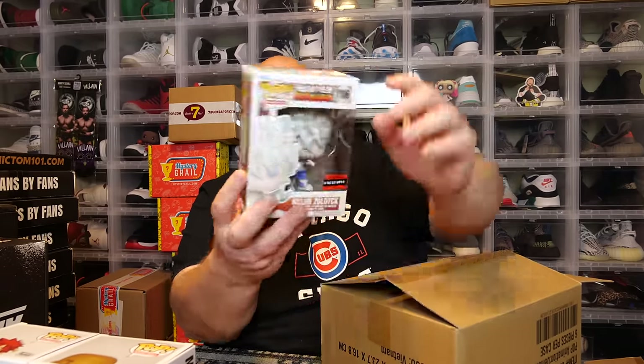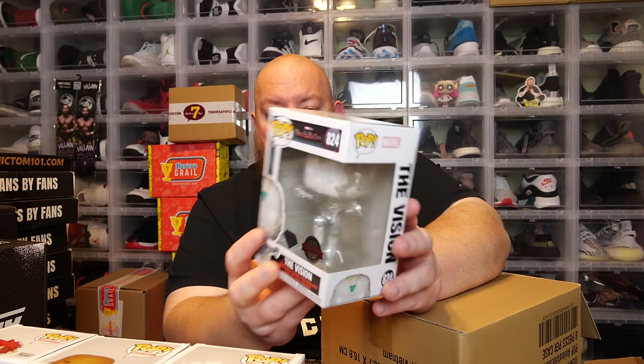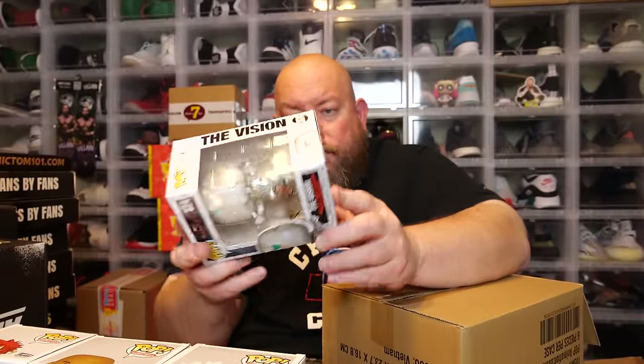Those two are both nice hits — that Jordan might actually be the best in this box. Next one: we've got Hunter x Hunter, Killua zodiac — Triple-A Anime exclusive, and it's pretty minty. Then we got a WandaVision — it's the Vision Diamond Collection. He's all diamondy and sparkly, pretty cool, with a Special Edition sticker. That box is pretty minty too, no issues.